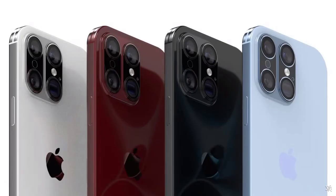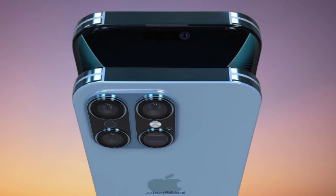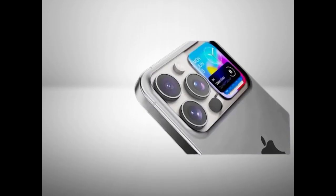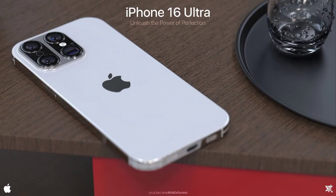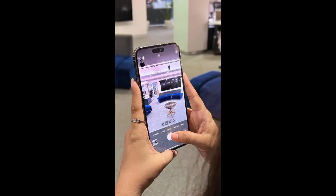One of the most exciting updates to the iPhone 16 Ultra is the camera. With a triple lens system that is 50% brighter and 30% more powerful than previous models, you can capture stunning photos and videos in any lighting condition. The enhanced night mode feature ensures that your shots are clear and vivid even in low light.